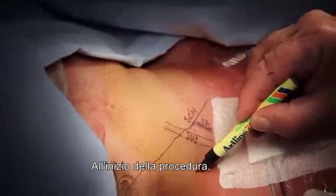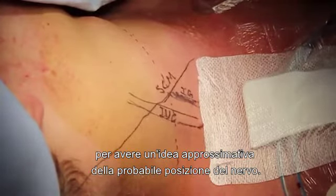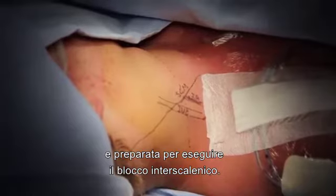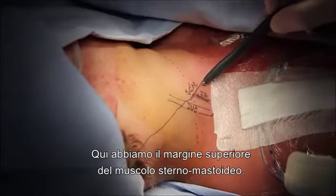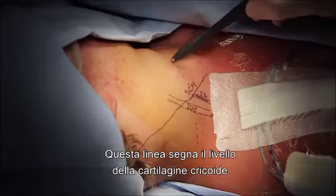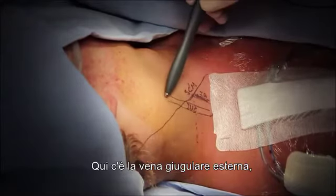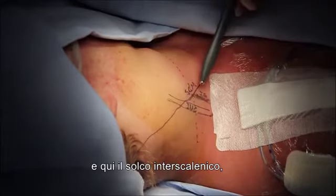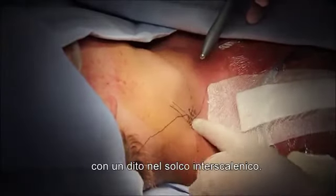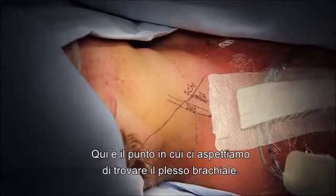At the start of the procedure, landmarks are marked on the skin to give an approximate idea of where the nerve is to be expected. We have the patient's neck area draped and prepared for the interscalene block. Here we have the posterior border of the sternomastoid muscle. This line marks the level of the cricoid cartilage, which gives us an idea where C5–C6 level in the neck is. Here's the external jugular vein and the interscalene groove, which we have palpated digitally — that's where we expect to find our brachial plexus.